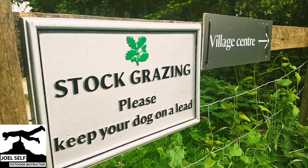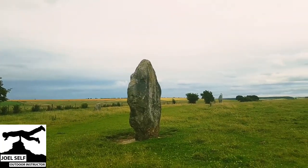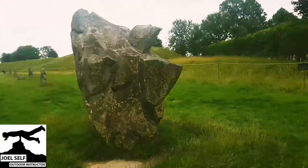The Avebury Henge and Stone Circles are managed by the National Trust on behalf of English Heritage. They're a true marvel of prehistoric Britain, having been built during the Neolithic period.